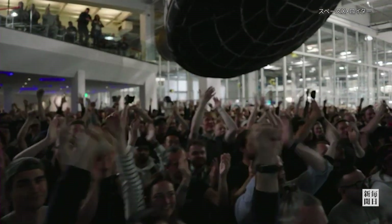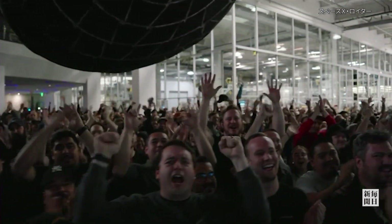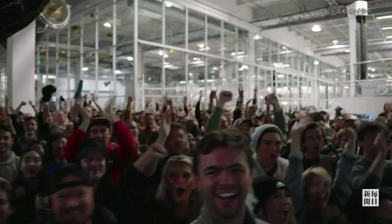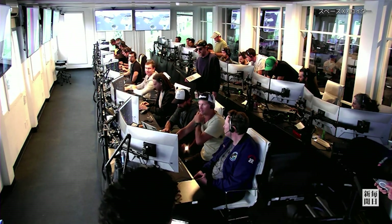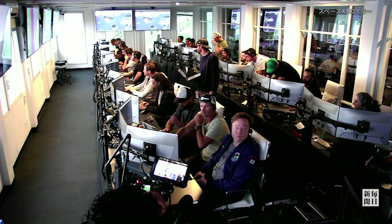Everyone here is absolutely pumped to clear the pad and make it this far into the test flight — the first integrated flight of the booster and the Starship vehicle. Thank you all. Live view there of our control center at Starbase.